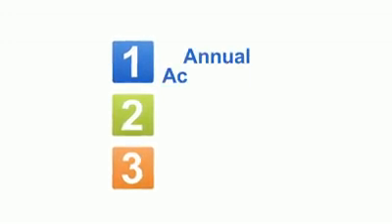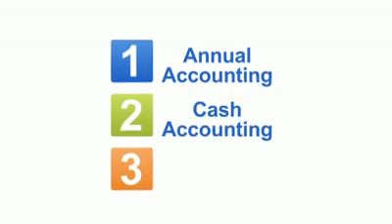There are quite a few schemes, some of which you can use in combination. However, let's look first at the three most popular ones: annual accounting, cash accounting, and flat rate.